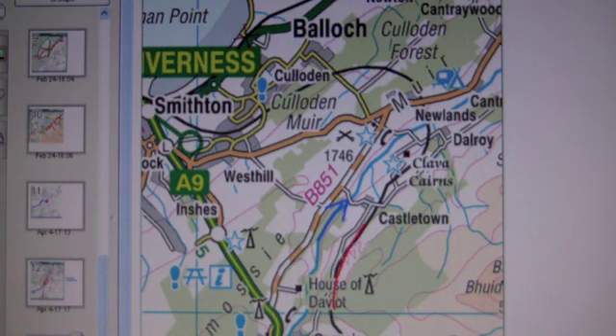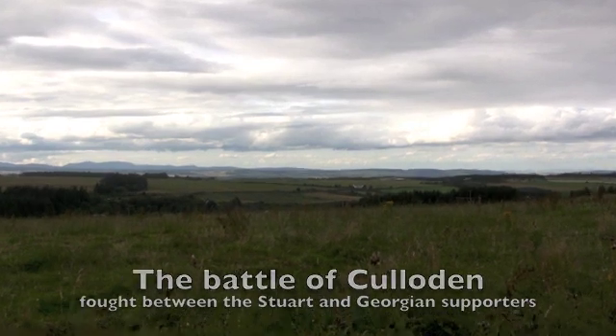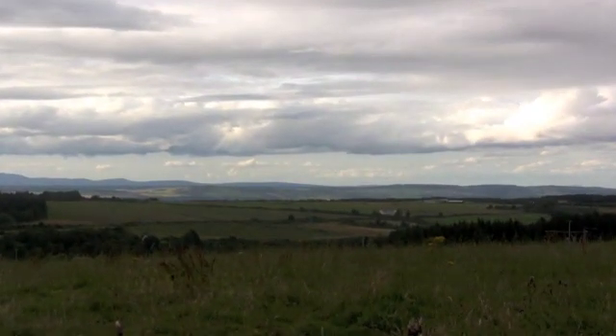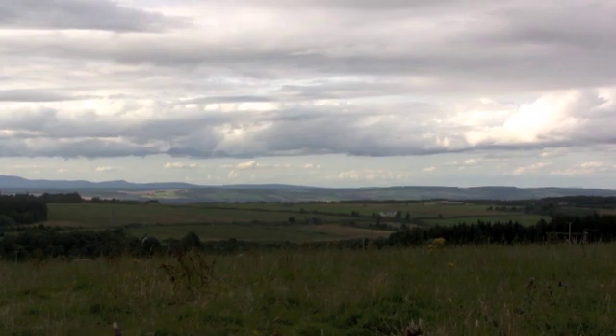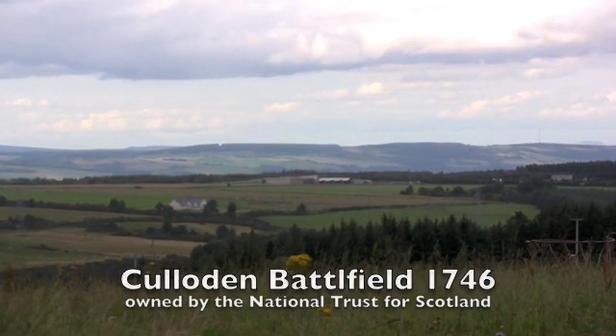Between David and Dalroy, the valley is steeped in history. This is the site of the Battle of Culloden in 1746, the last battle on British soil. It was fought between the Catholic Stuarts and the Protestant Hanoverians.